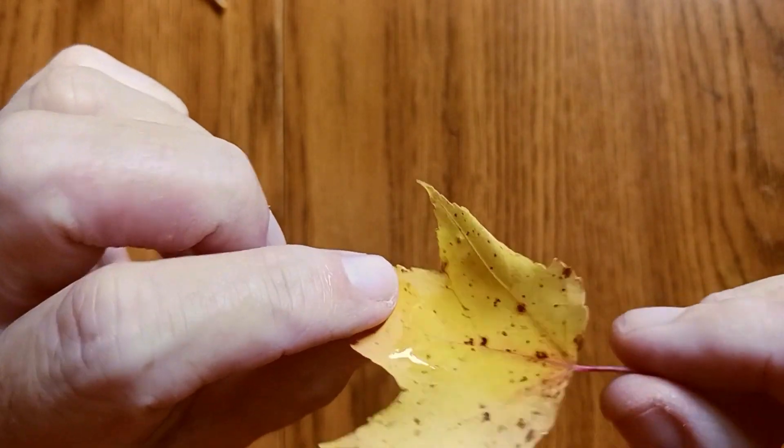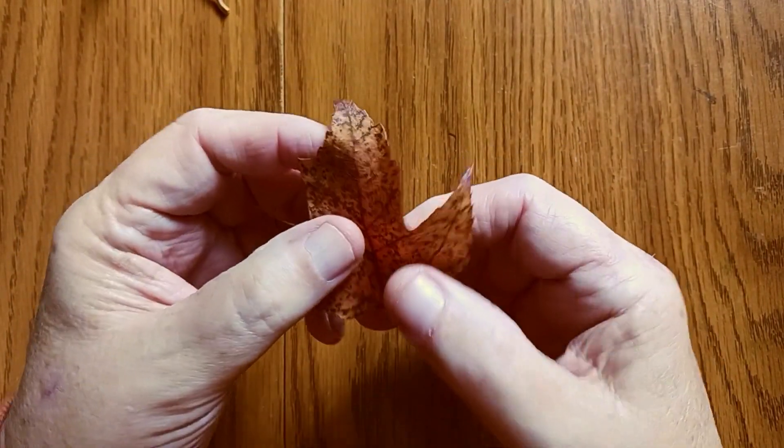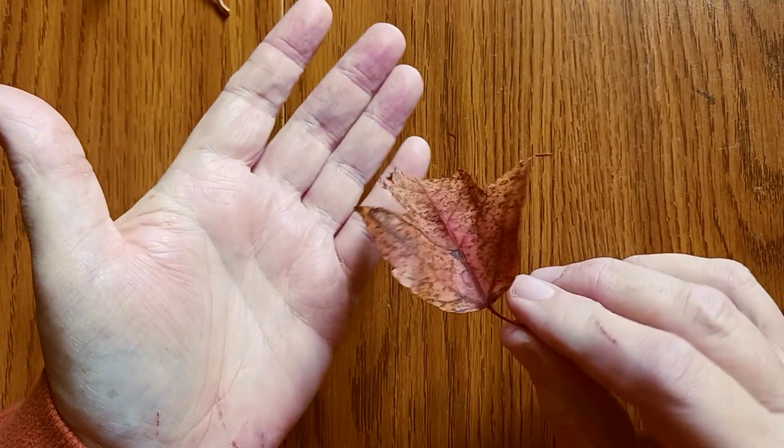Some of these are still a little bit wet because it's raining today. I just like the colors and the patterns on this one.